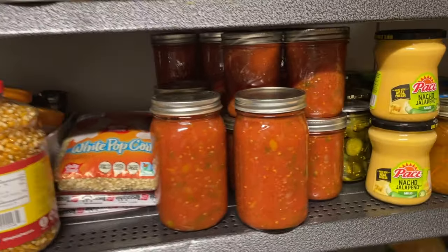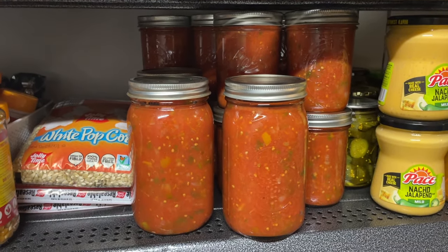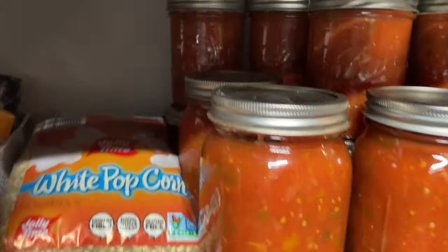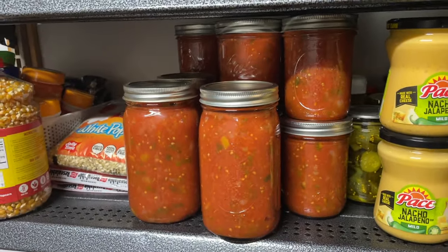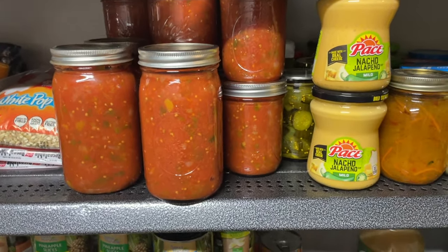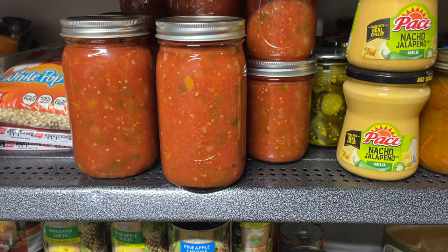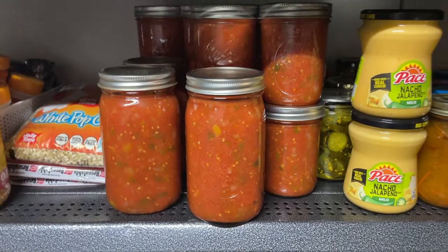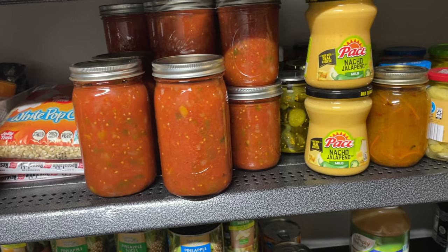This is all the salsa I canned the other day, minus two jars I left with my friend and one jar upstairs getting ready to be opened, so I got a goodly amount there. The friend I canned with — they were mostly her tomatoes and her peppers, and I had been given some onions. So basically it was completely free, other than the time and energy I had to spend making it. And it was fun because I did it with a friend.